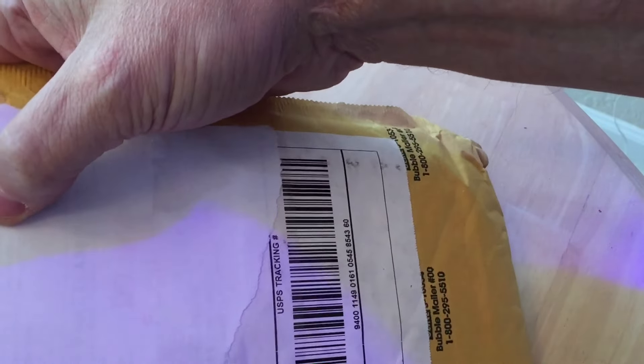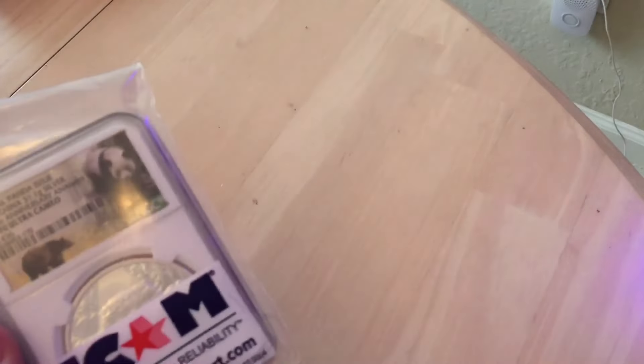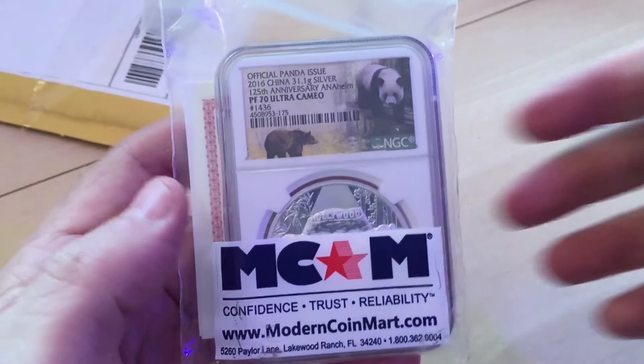Hey guys, it's Numistaka here and I'm back with you from the Grand Bahamas, Freeport. I've got another little unboxing for you that I recorded in Florida before I left for the Bahamas for a few days, and these two coins are really quite interesting.